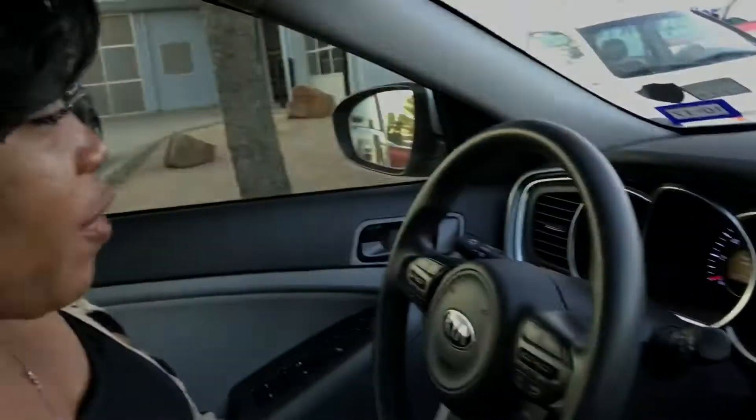One of my favorite features of the car is the Bluetooth, which of course came with the car. With some cars you have to pay for that as an additional, but not with the Kia Optima.